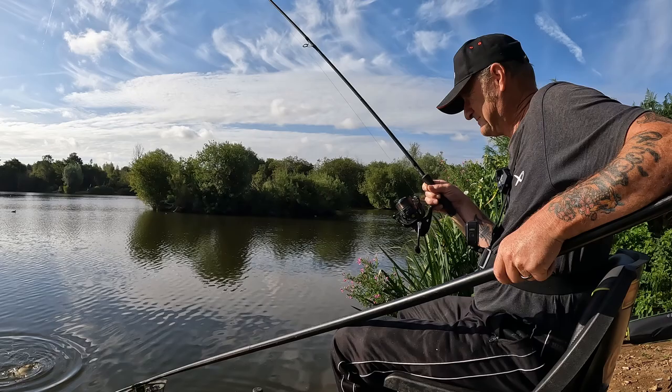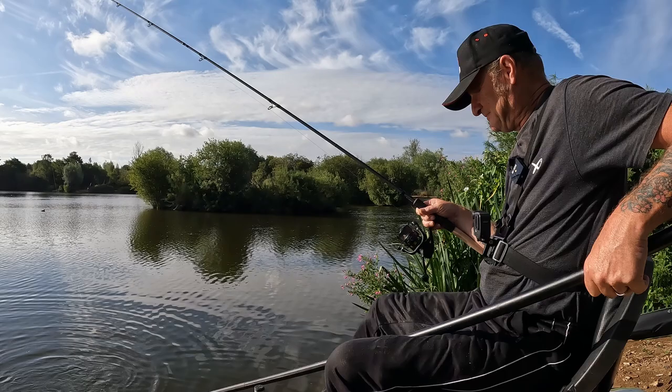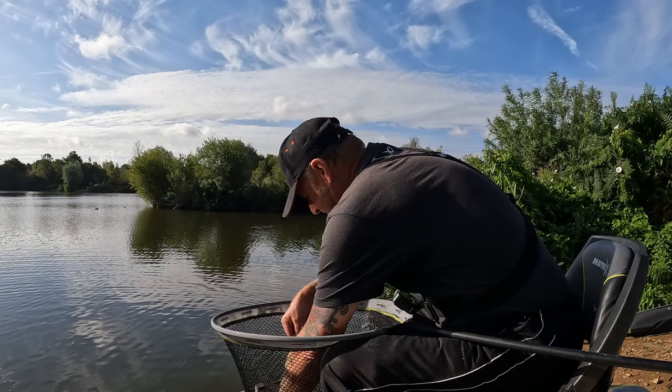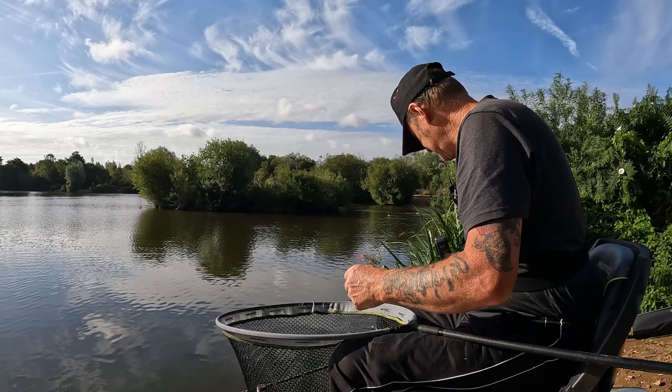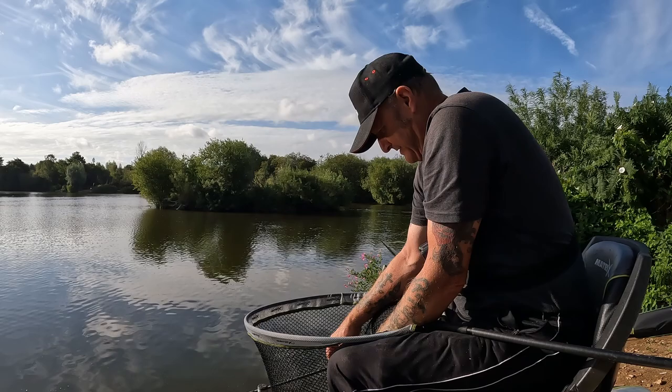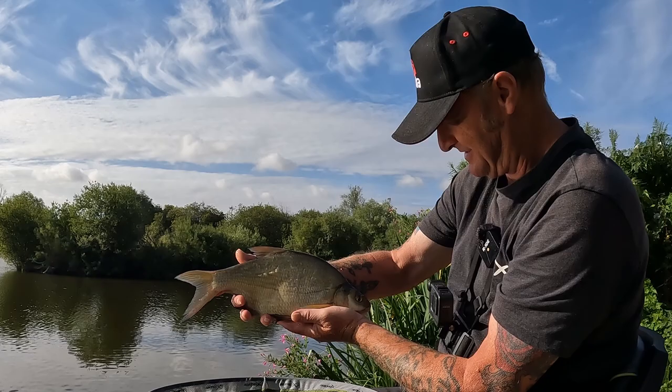Got him! Oh, the hook just came out lovely. A little bream - yeah, you do that every time, as soon as I pick you up you go mad! They're alright, aren't they - pushing two pounds each. That's number three, isn't it!